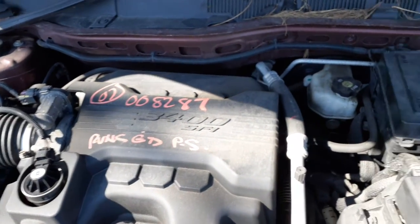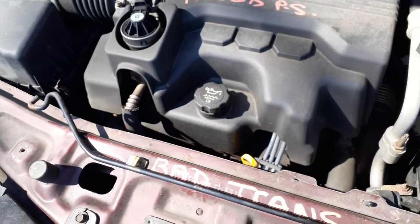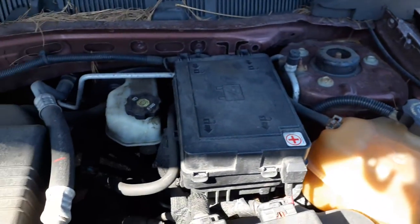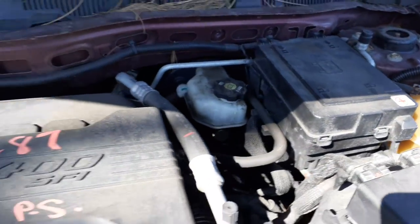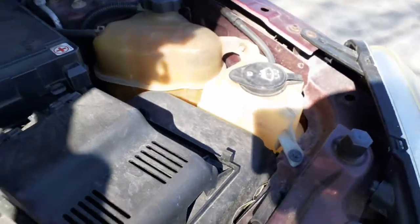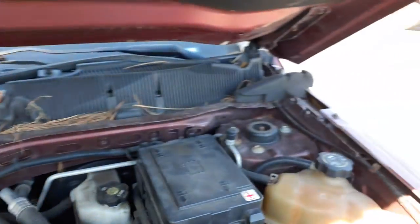There it is right there — 3.4. You got a little extra with this thing. There's your computer, there's your fuse box, your master booster, alternator, ABS — all there. Ready to go: washer bottle, fans over there — all good.